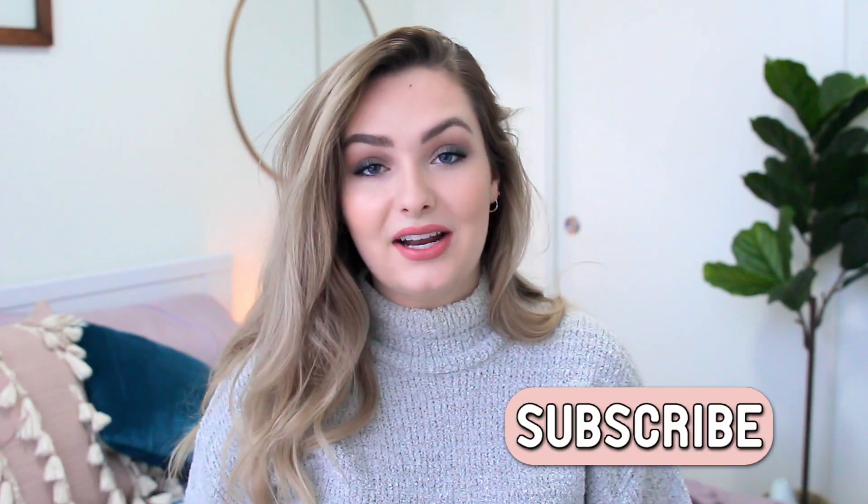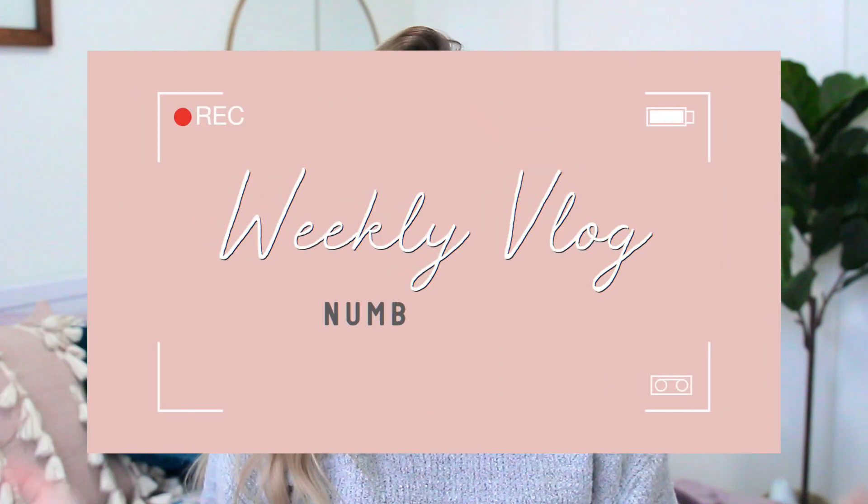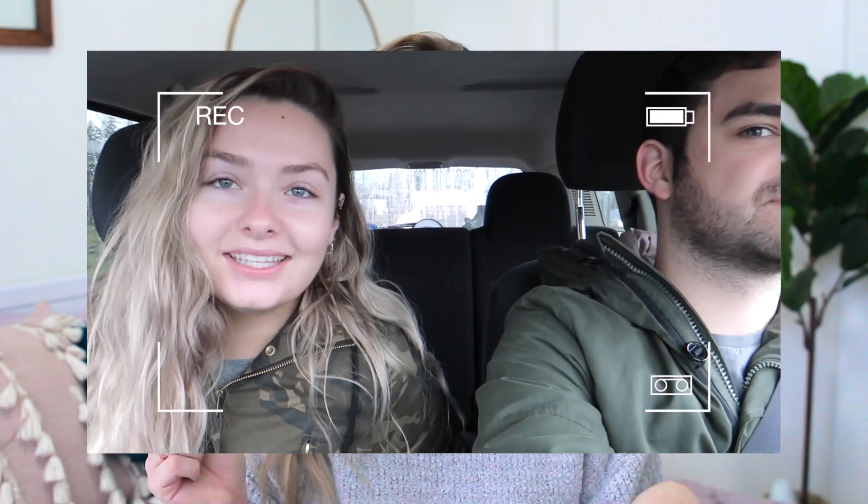Be sure to leave your favorite winter skincare or beauty product in the comments so I have some recommendations to try. Also subscribe and turn on bell notifications. I do have a second channel, Miss Michaela Vlogs, where I've been posting weekly vlogs — I'll have a link below. But let's get into the video!